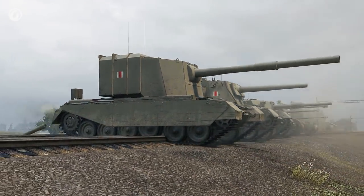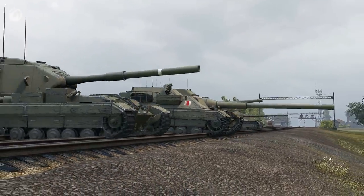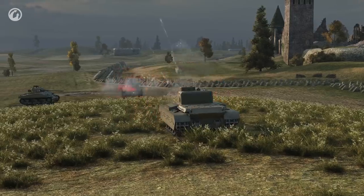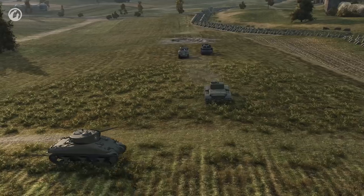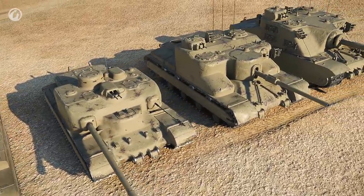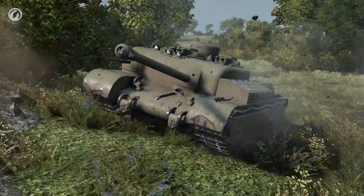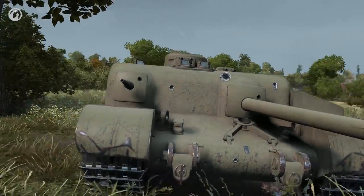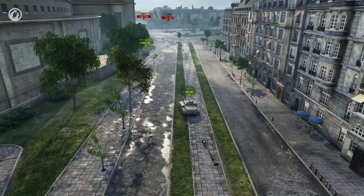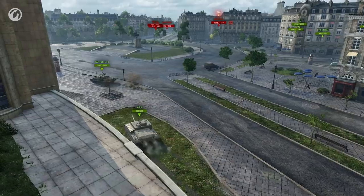Now let's talk about the changes in British vehicles. Last update we improved the characteristics of the alternative TD branch, and now the time has come for the main branch. The AT-2 was made weaker — its front, side, and rear armor were cut a bit, and now it corresponds to its tier. The armor of all vehicles from the AT-8 to the Tortoise improved. The armor of the left part of the AT-8's cabin more than doubled, and the same happened to the machine gun cupola — it withstands hits better in Update 9.21. It's now almost useless for most Tier VI vehicles to aim at these spots. The right side became thicker and now equals the left side.